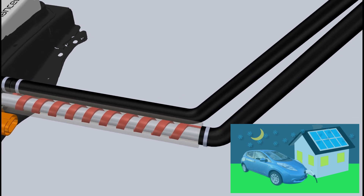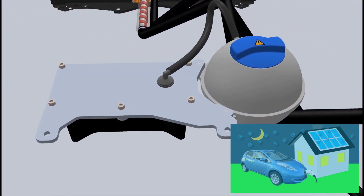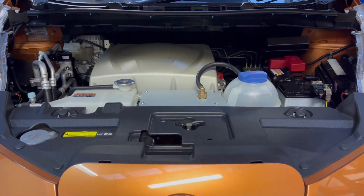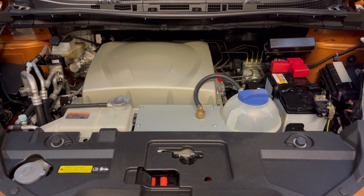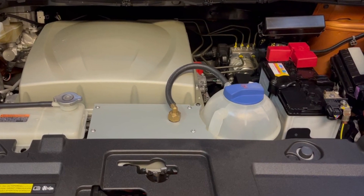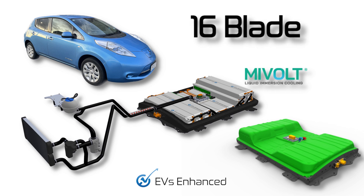As the liquid is heated and cooled, it expands and contracts. Here on the top of the thermal management system, located right next to the reservoir, is the liquid expansion bladder. This specially designed bladder allows MiVolt in the system to safely expand and contract. All of these features work in unison with the help of M and I's novel dielectric fluid to make 16 blade the ultimate battery solution that the Nissan Leaf deserves.